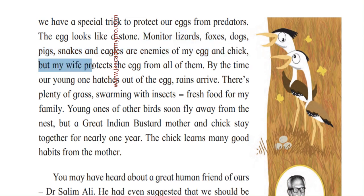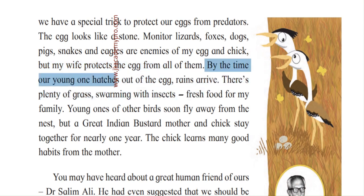The mother Great Indian Bustard is very alert. She protects her eggs and chicks and doesn't allow predators to come close. By the time their young one hatches out of the egg, the rains arrive. This means they lay the egg at the end of summer, and when it is time to hatch, it is the rainy season.